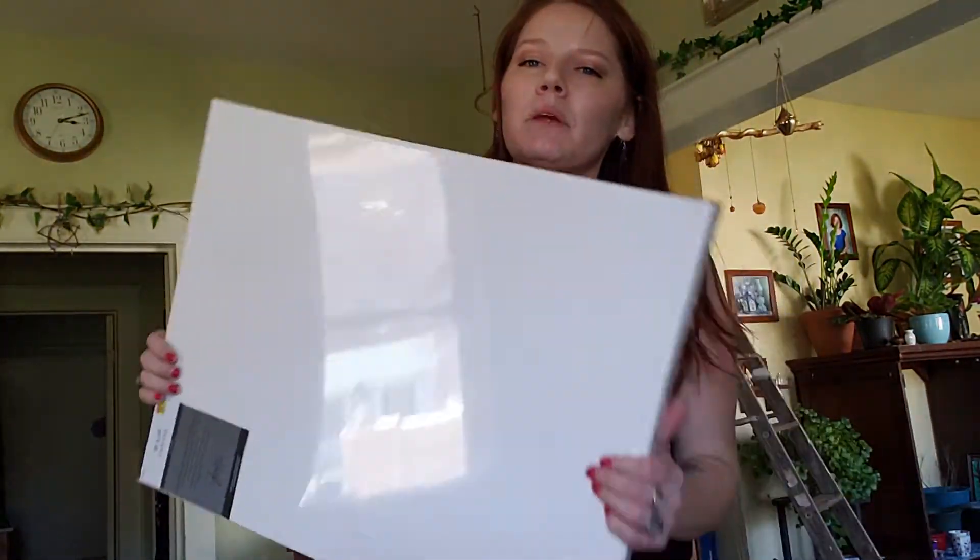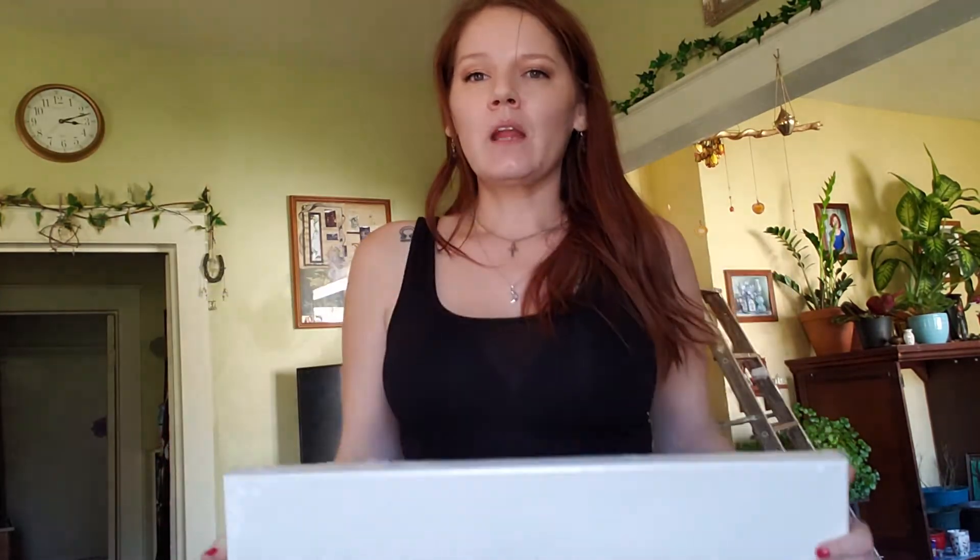So the first thing I got — I was commissioned to do an art piece for a friend, so I got some canvases. I'm telling you guys, if you like to buy jars or canvases, go to Hobby Lobby right now because they're all on sale. Jars are 50% off, and so are all the canvases.